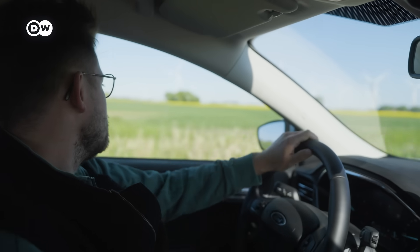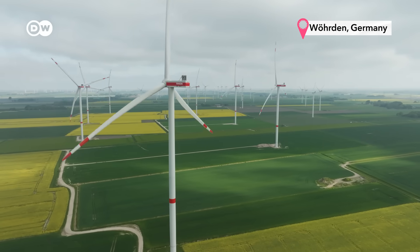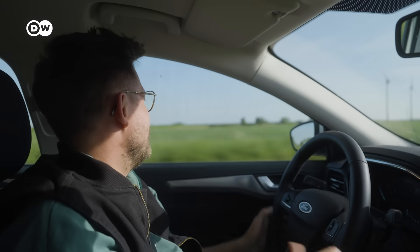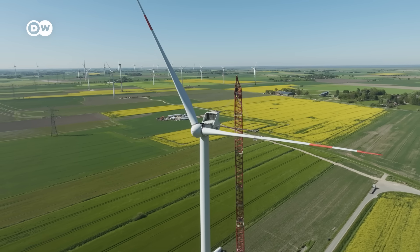We're in the very north of Germany, where the wind is strong and a lot of wind turbines have been built. There are more wind turbines than people here — wind turbines in every direction as far as you can see. Oh my gosh!